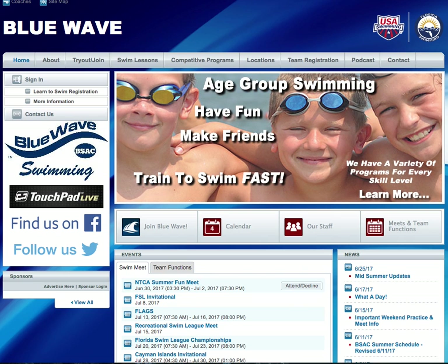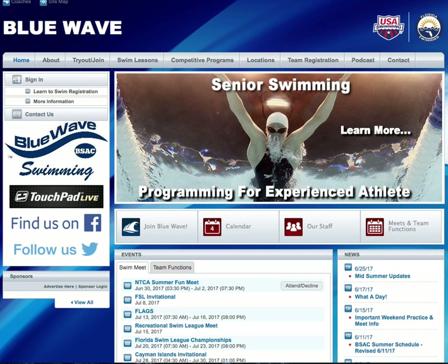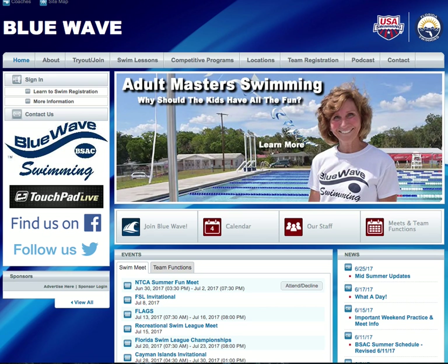Hi, this is Coach Rich Rogers, and welcome to the Blue Wave Podcast. In previous episodes, we talked about our team structure and how that was based on the level system. Well, once we have all that squared away, then how do we put together our various groups based on that?